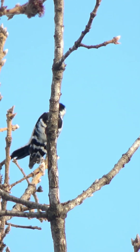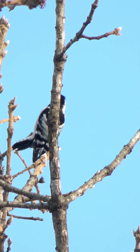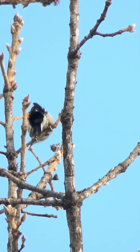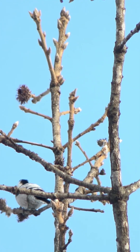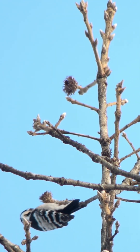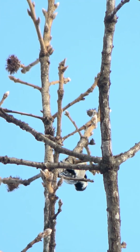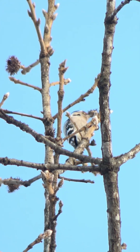When it comes to breeding, Lesser Spotted Woodpeckers start their breeding season early in the year. They create nesting holes in old trees, using their powerful beaks to drill into the wood. Typically, they lay four to six eggs, which hatch after approximately two weeks. The chicks remain in the nest for about three weeks before they are ready to leave.